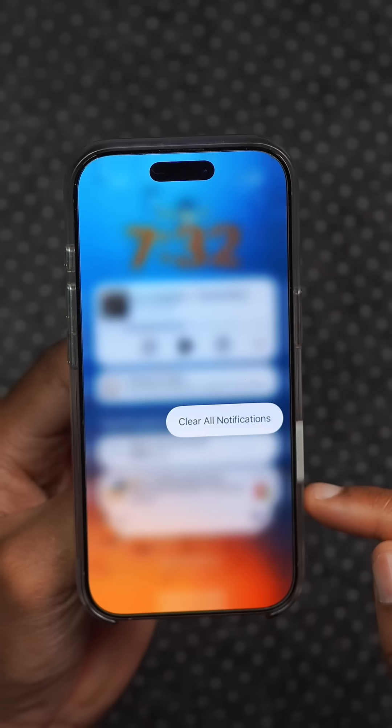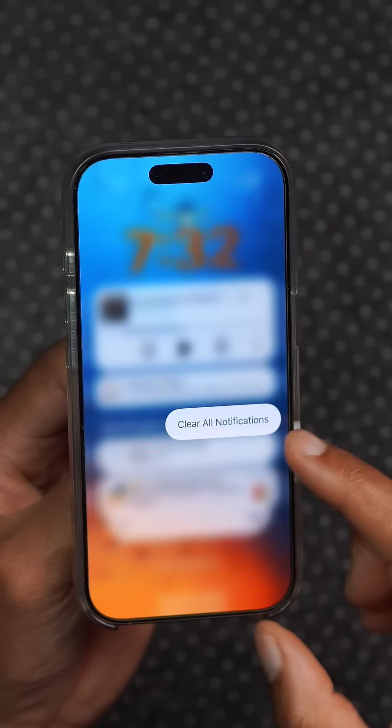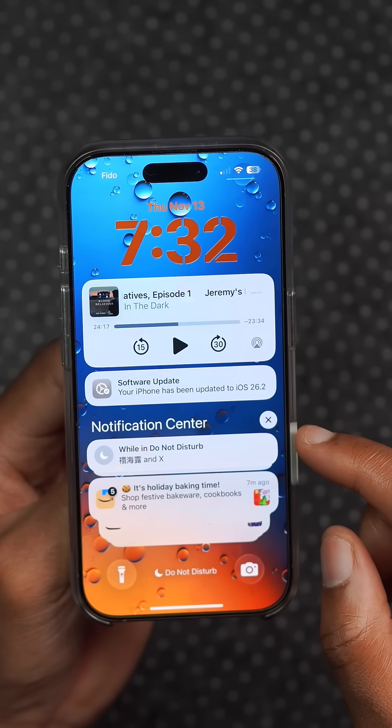The close notification button now has a liquid glass look to go along with the rest of the operating system. You can see how this has been updated.